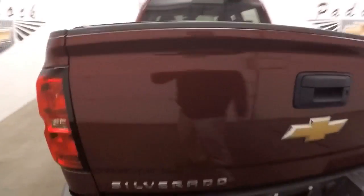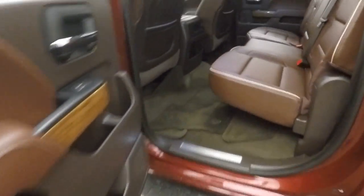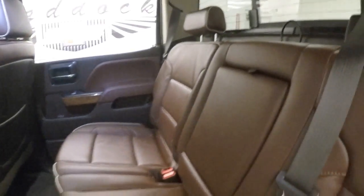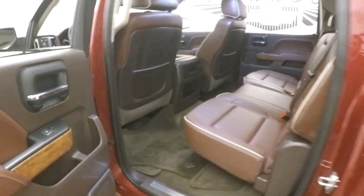The bed is in great shape with a nice spray-on bed liner. Chrome wheels, nice large rear passenger doors, and it has a saddle interior — a nice brown and red interior that looks great. It's in amazing shape with plenty of room for passengers.